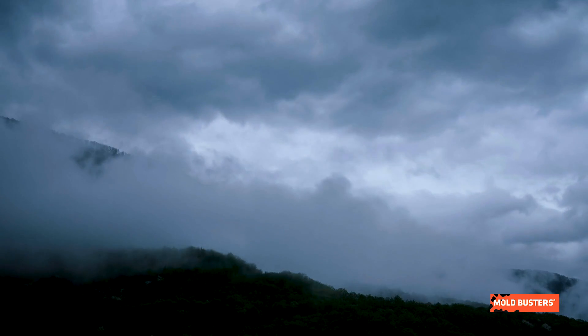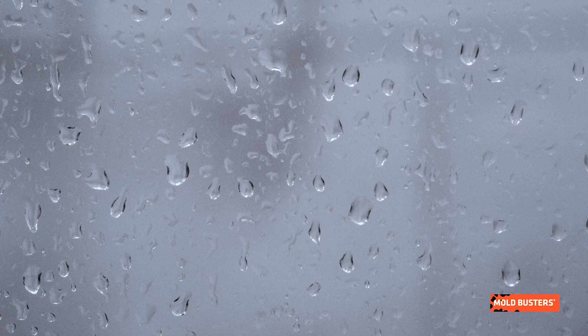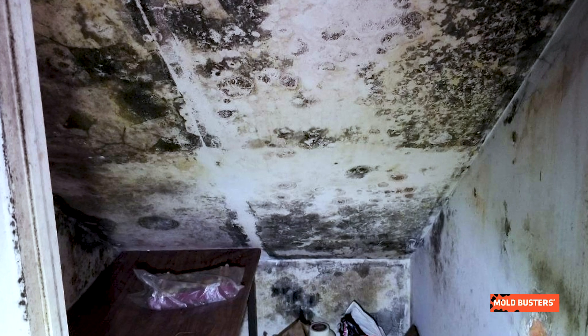Proper ventilation is crucial to preventing condensation in cold storage rooms. Otherwise you could find yourself face to face with a serious mold and indoor air quality issue. This dark room can quickly become humid and a perfect incubator for mold.